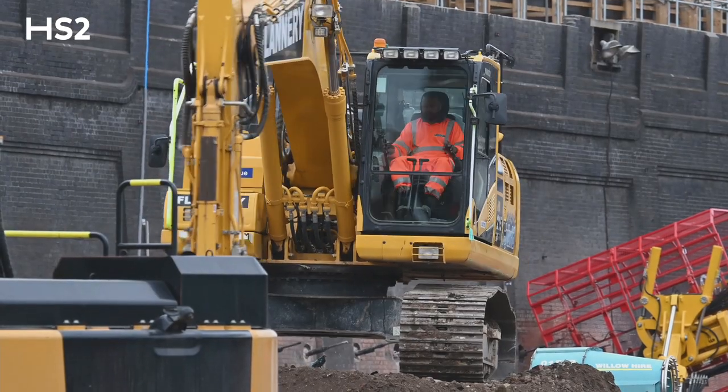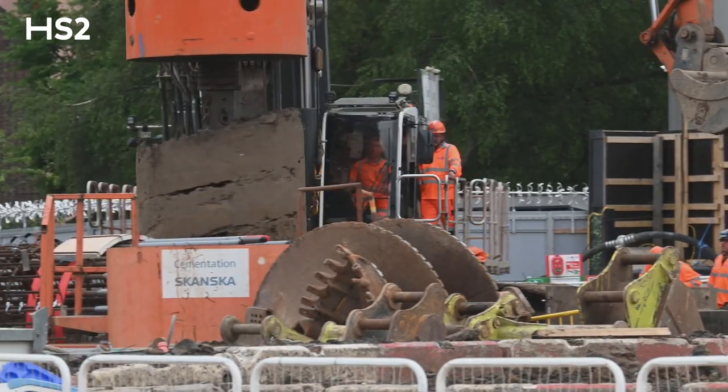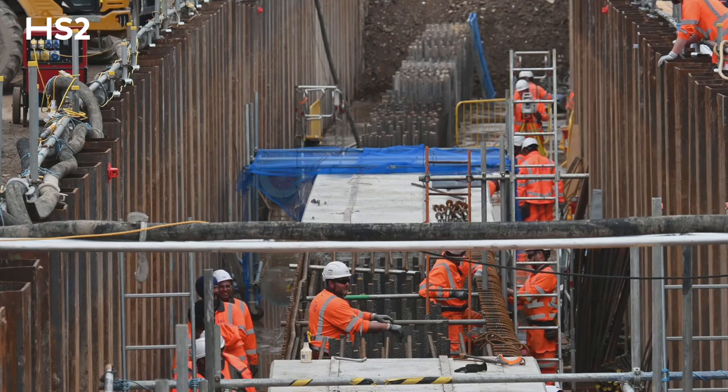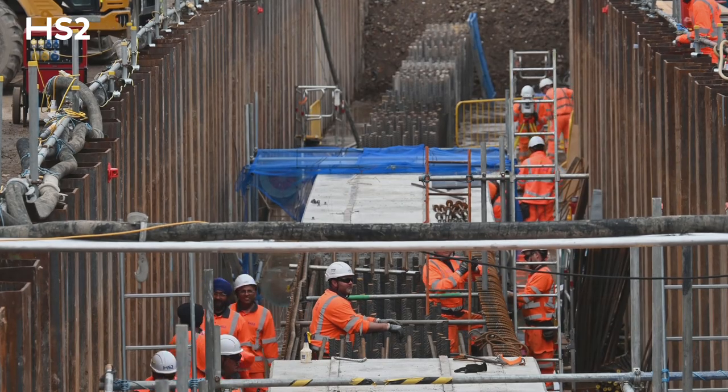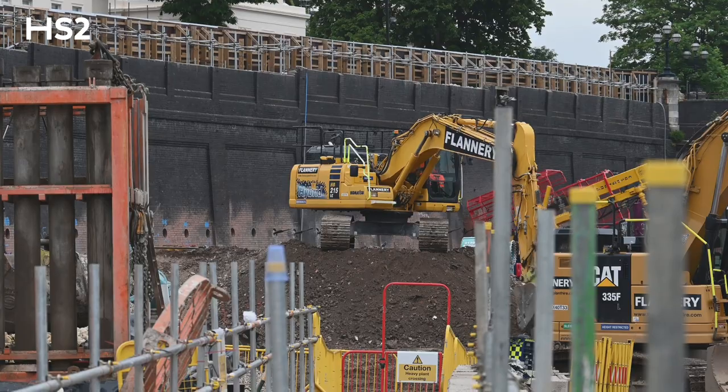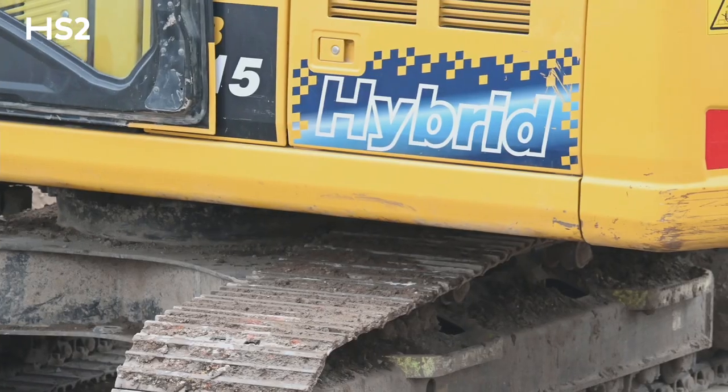I've seen a range of innovations, from traditional diesel vehicles now using biofuels. I've seen ways of reducing the amount of raw materials needed in the construction process. I've also seen hydrogen and electric welfare pods, so you're removing diesel generators from the site.